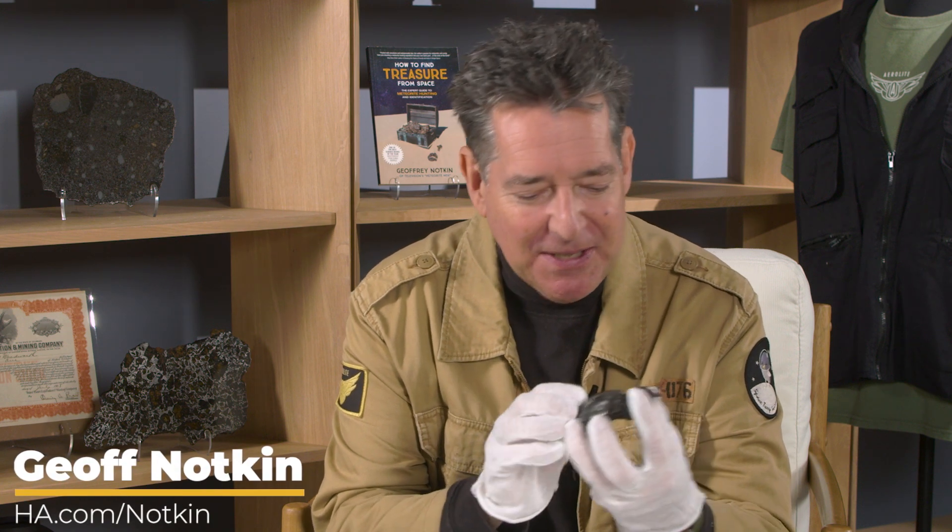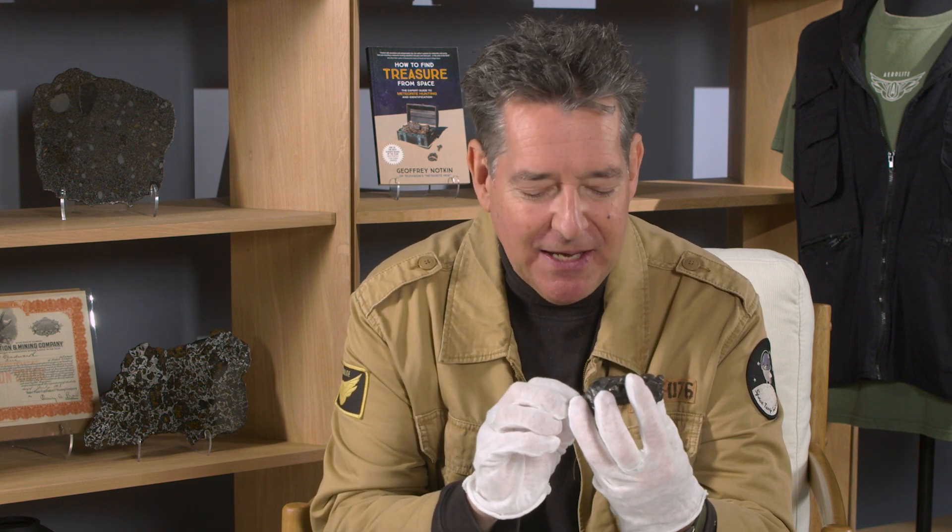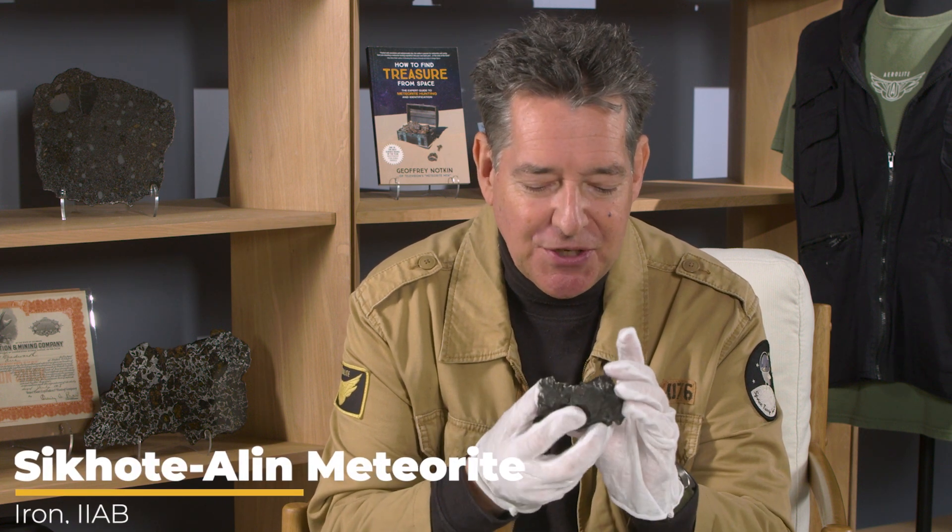I'm Jeff Notkin, meteorite specialist, meteorite hunter, and half of TV's Meteorite Men, and I'd like to show you something really special from the upcoming Jeff Notkin collection of meteorites auction at Heritage on July 22nd.